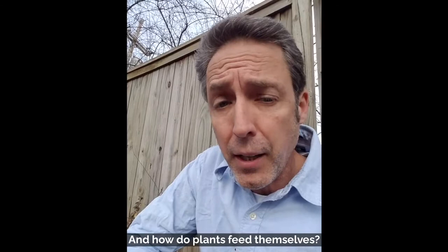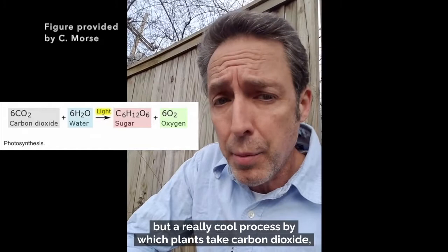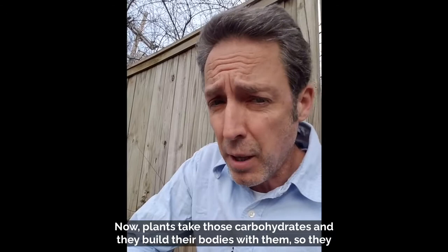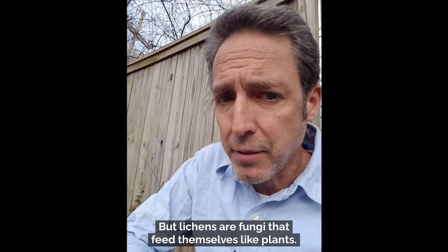How do plants feed themselves? Plants feed themselves by something we call photosynthesis, which is a difficult word to say but a really cool process by which plants take carbon dioxide, a gas in the air, and water. In the presence of sunlight, they make carbohydrates and oxygen. Plants take those carbohydrates and build their bodies with them, making wood and bark and leaves and flowers and fruits. But lichens are fungi that feed themselves like plants, so they're not quite plants — they're fungi.